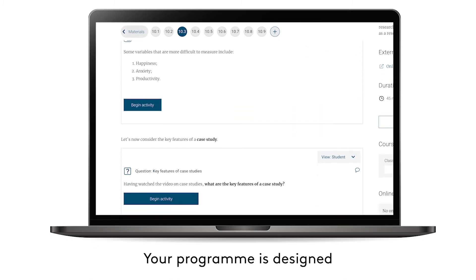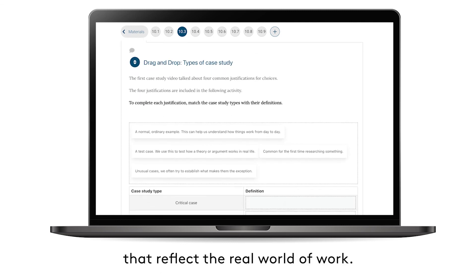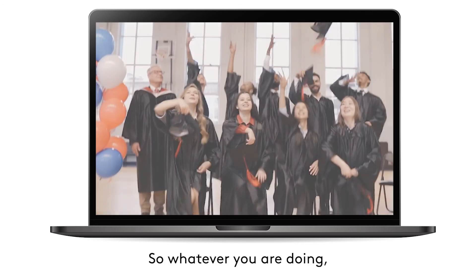Your programme is designed with your future success in mind, including case studies that reflect the real world of work. So whatever you are doing, you can be assured that you are preparing for future study and career success.